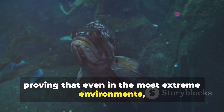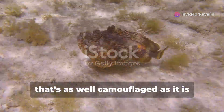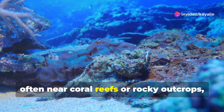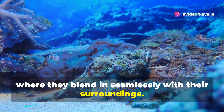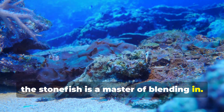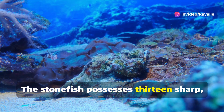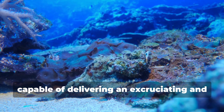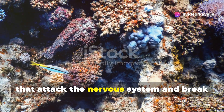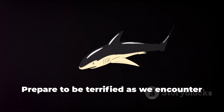Our next encounter is with a creature that's as well-camouflaged as it is venomous: the stonefish. These masters of disguise are found on the ocean floor, often near coral reefs or rocky outcrops, where they blend in seamlessly with their surroundings. Covered in wart-like bumps and sporting a mottled brown and gray coloration, the stonefish lies motionless on the seabed, patiently waiting for unsuspecting prey to wander too close. The stonefish possesses 13 sharp, venomous spines along its dorsal fin, capable of delivering an excruciating and potentially fatal sting via a potent cocktail of neurotoxins and cytotoxins.